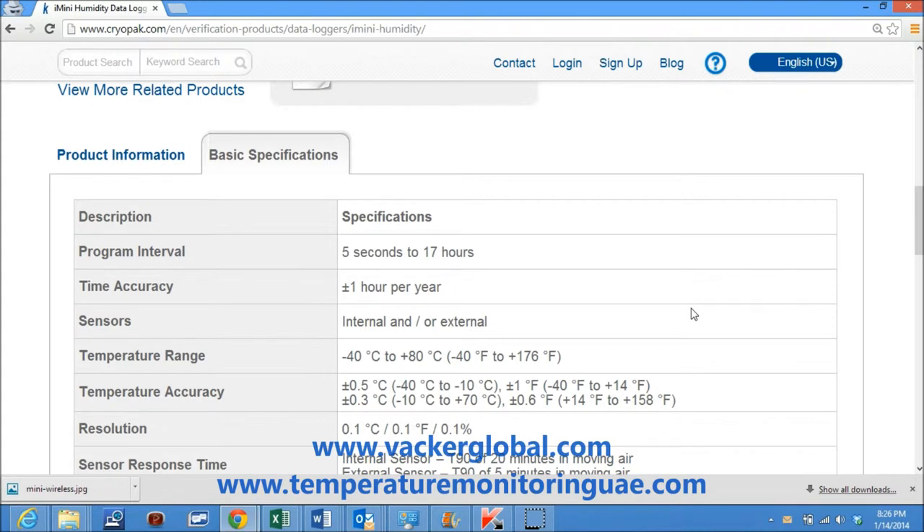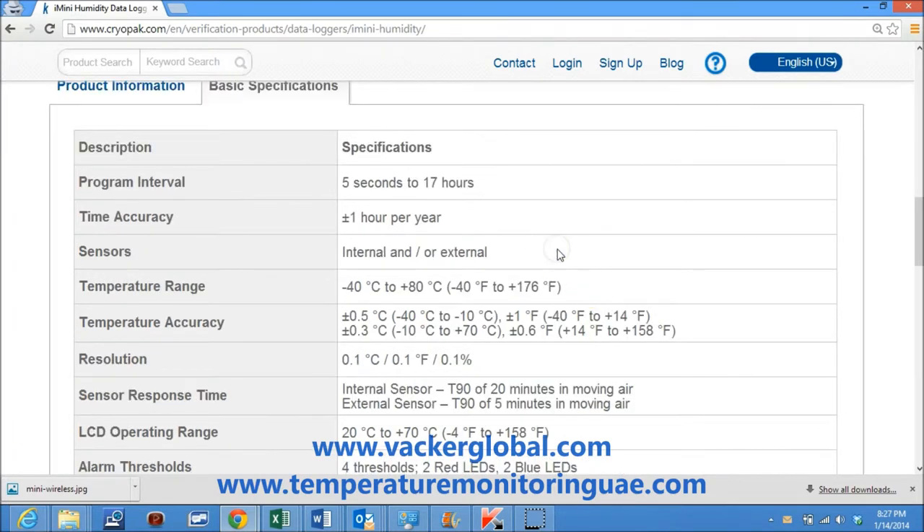Program interval is 5 seconds to 17 hours. Time accuracy is plus or minus 1 hour per year. Internal and/or external sensors are available.